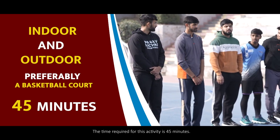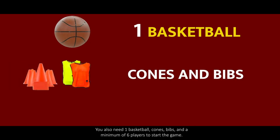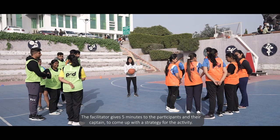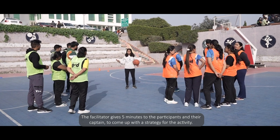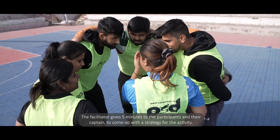The time required for this activity is 45 minutes. You also need one basketball, cones, bibs, and a minimum of six players to start the game. The facilitator gives five minutes to the participants and their captain to come up with a strategy for the activity.